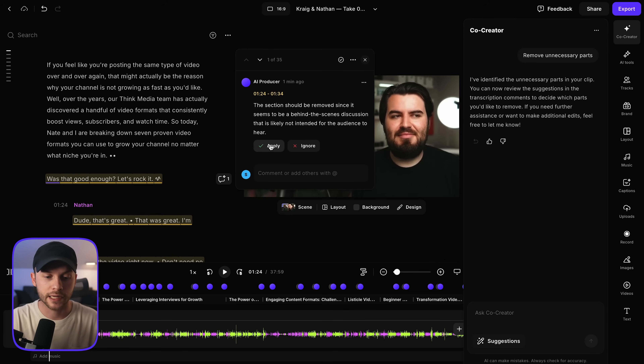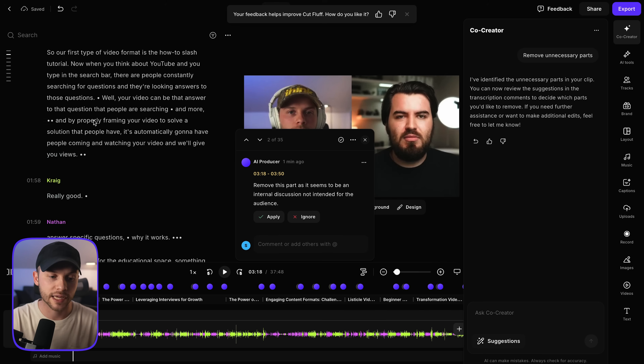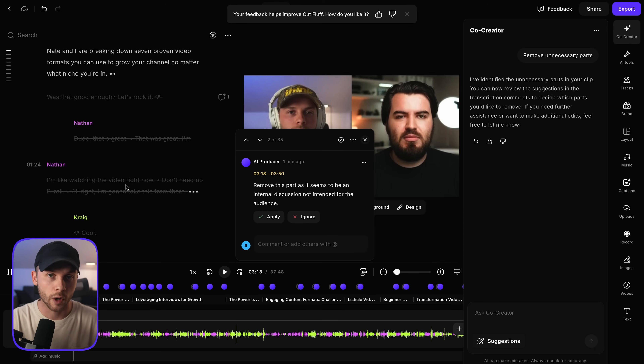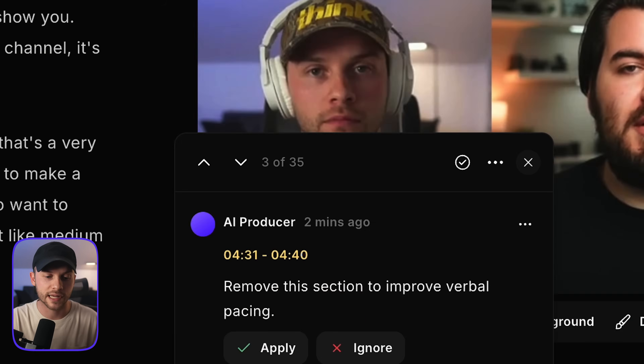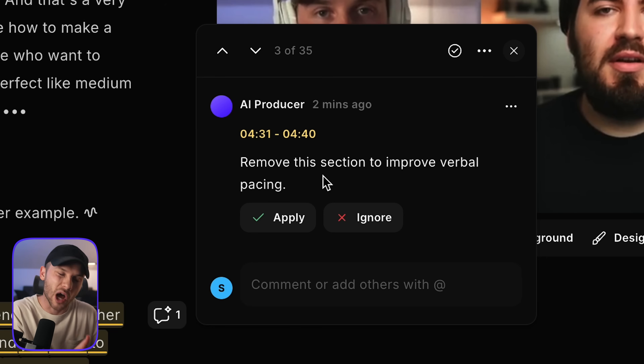If I just click apply, it will apply this adjustment and delete that portion of the video. We can see there's now a strikethrough on that section where we were internally talking about how to move to the next portion — it's deleted that from our production. As you can see, it's actually identified 35 different portions of this video that probably need to be tightened up. And it's not just mistakes — if we go to number three, the producer is recommending we remove this section to improve verbal pacing, so it's also creatively discerning the best way to deliver the content.